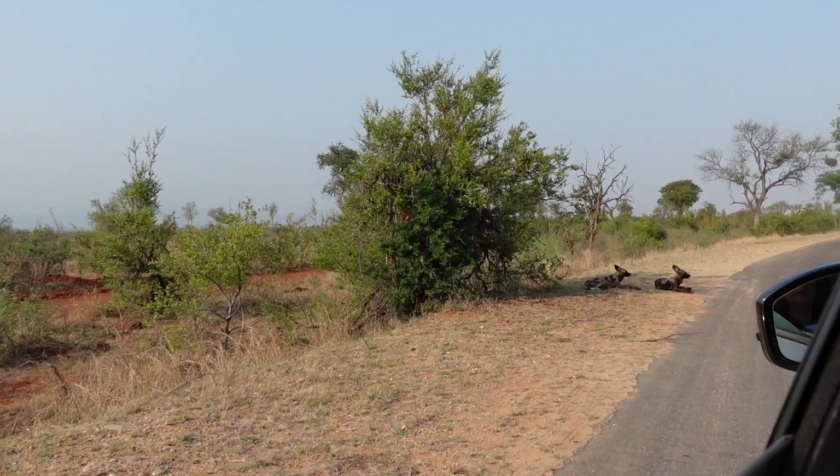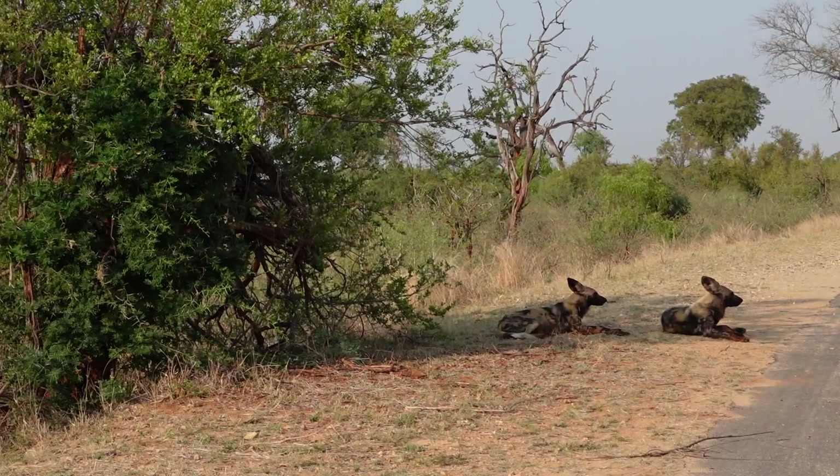We eventually arrived at one of the many gates of the Kruger National Park. We decided to go in through the Malalaan gate.